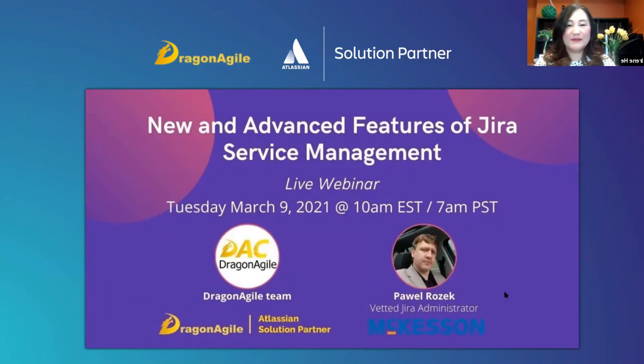Welcome everybody, good morning. Today we are going to talk about new and advanced features in Jira Service Management. We will cover what new modules are being added, and we will be focused on the cloud version.